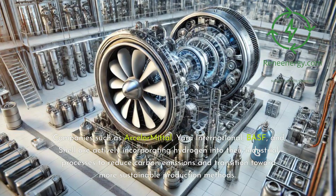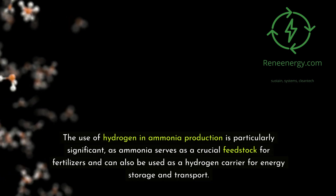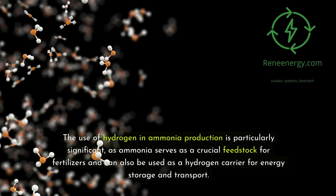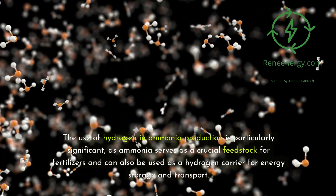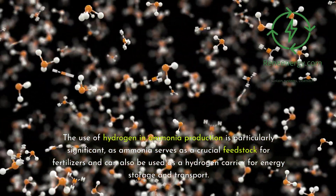Companies such as ArcelorMittal, Yara International, BASF, and Shell are actively incorporating hydrogen into their industrial processes to reduce carbon emissions and transition toward more sustainable production methods. The use of hydrogen in ammonia production is particularly significant, as ammonia serves as a crucial feedstock for fertilizers and can also be used as a hydrogen carrier for energy storage and transport.